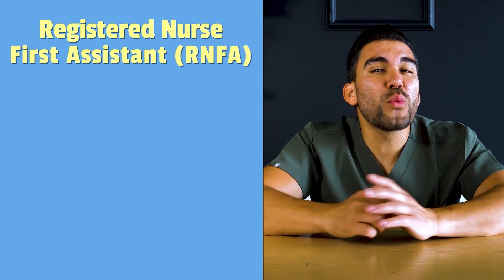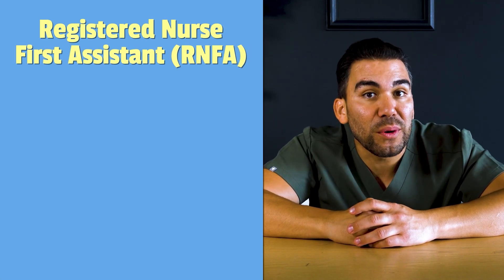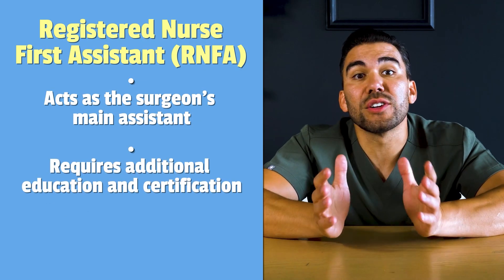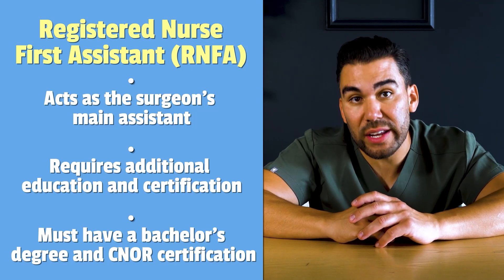For those aiming even higher, there's the Registered Nurse First Assistant (RNFA) role. This nurse acts as the surgeon's main assistant. The role requires additional education and certifications, and candidates must have a bachelor's degree and a CNOR certification.